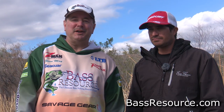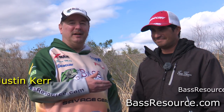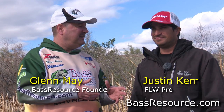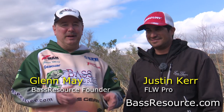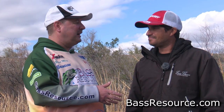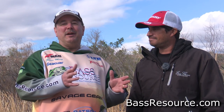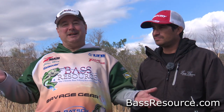Hey folks, Glenn May here with BassResource.com, and I'm here with my buddy Justin Kerr, FOW Pro. He's been a pro since 2002 and also a guide for many, many years. He's fished all over the country under a lot of different conditions with a lot of different people — who better to talk to about fishing for bass? Let's talk about fall fishing a bit here, Justin.